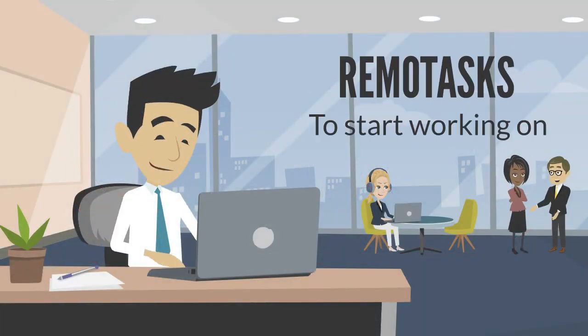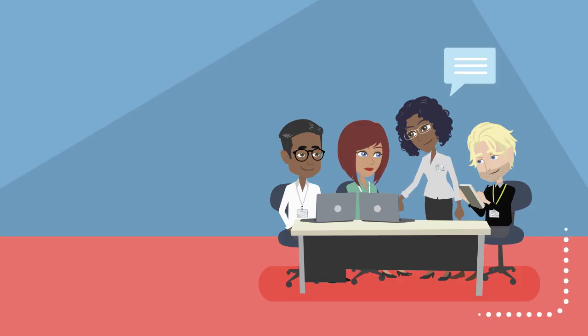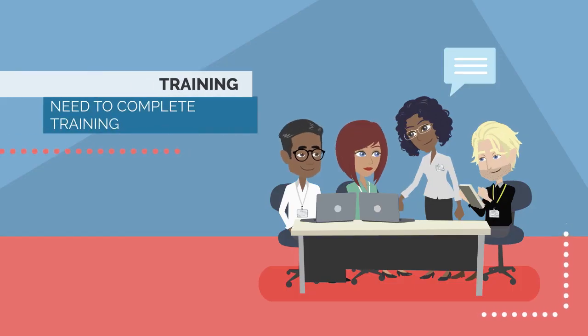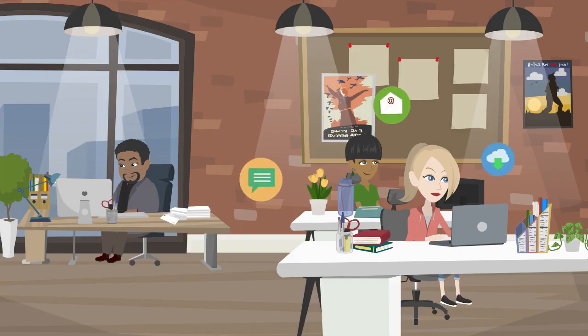To start working on the RemoTasks platform, you need to sign up on RemoTasks, and then you have to complete the training and do some tasks for practice once you have completed the course. You have an exam, and then you will be able to access the paid tasks and start earning easily.